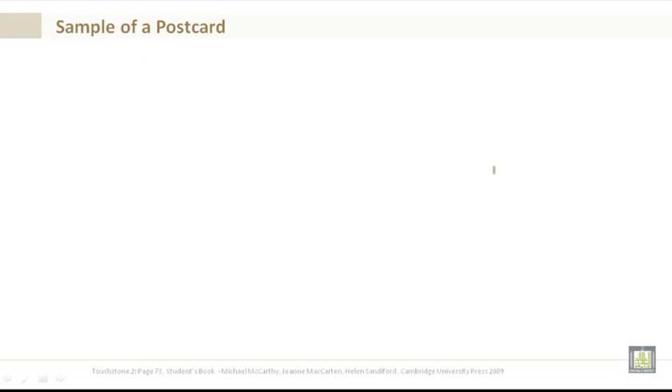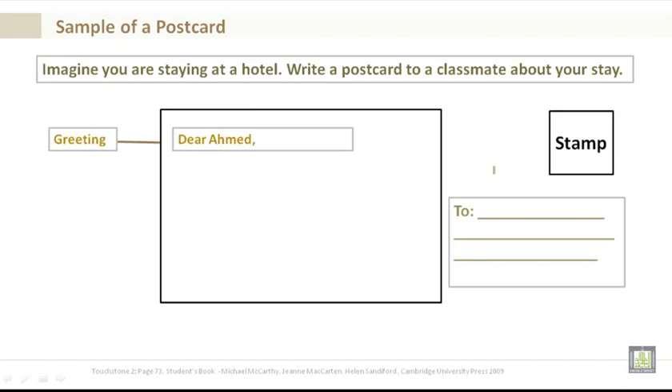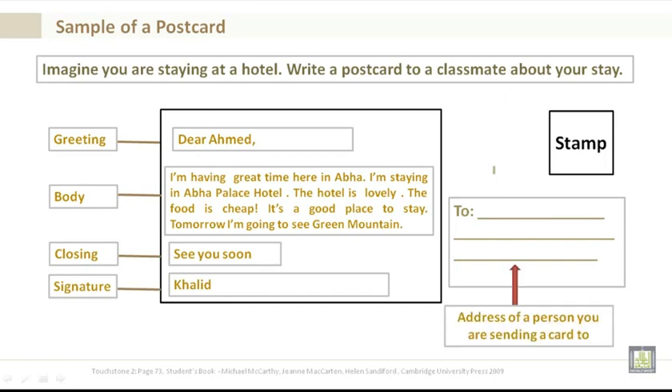Sample postcard: Imagine you are staying at a hotel. Write a postcard to a classmate about your stay. Dear Ahmed — greeting. Body: I'm having a great time here in Abha. I'm staying at Abha Palace Hotel. The hotel is lovely. The food is cheap. It's a good place to stay. Tomorrow I'm going to see the Green Mountain. See you soon — closing. Then your signature.